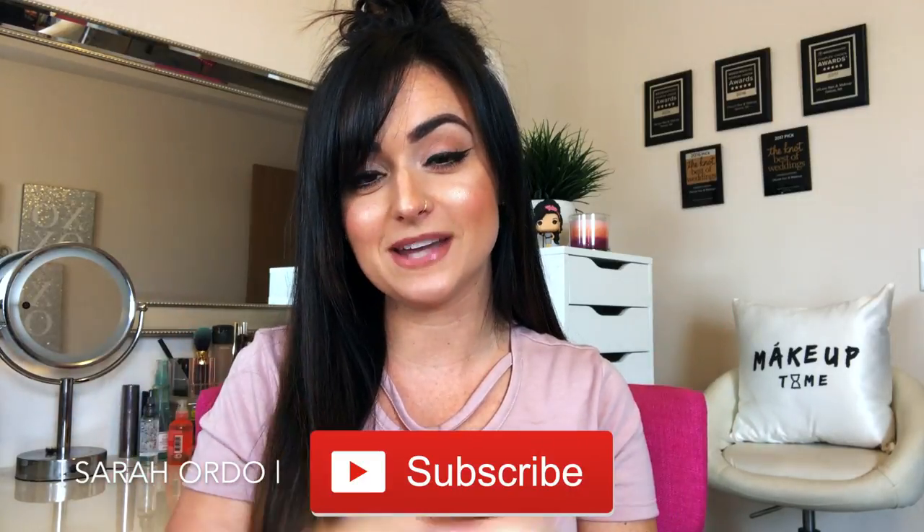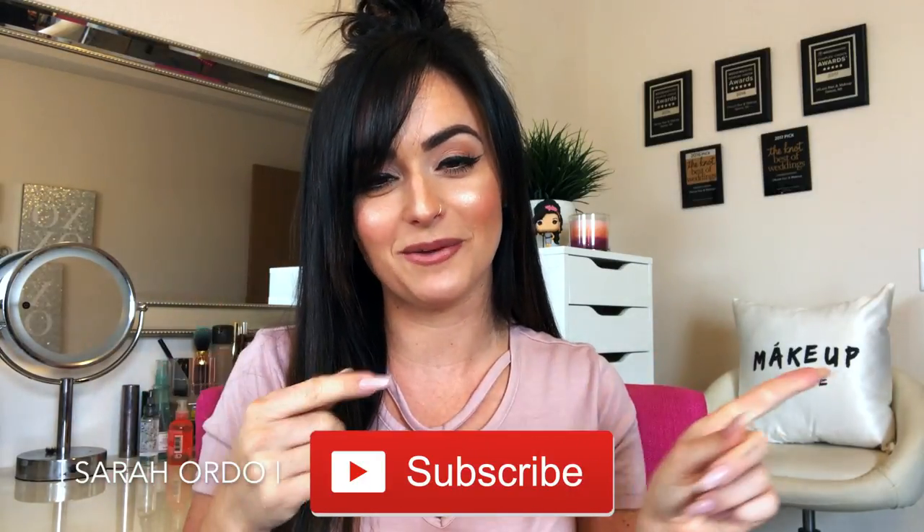If you're new to my channel, welcome! Hello, I'm so glad you're here. Make sure you hit the subscribe button down below so you do not miss anything else. But other than that, you can go ahead and keep on watching this video.